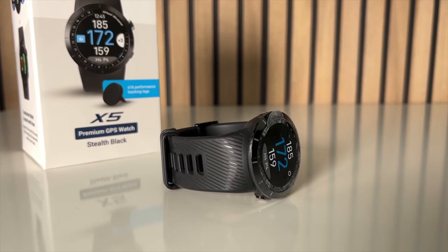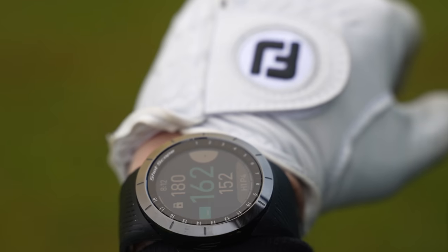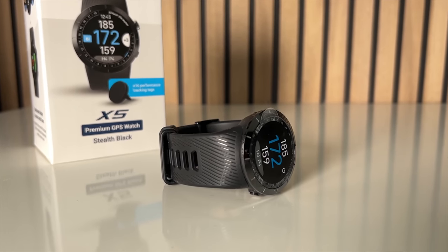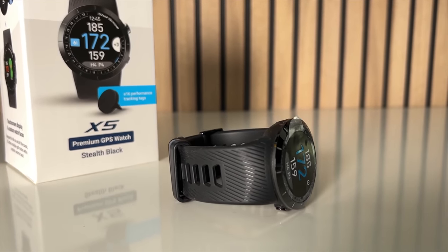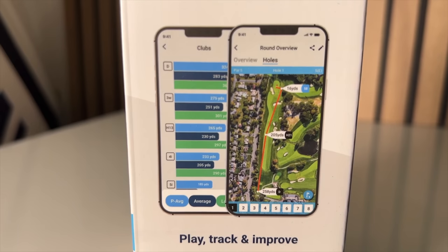Next up is a watch from Shot Scope — their X5. This is their latest version and I think they've developed it significantly over the years. I remember the initial version being like having a brick on your arm — fairly hefty. But it's been refined, and this year's model is the best so far, both in how it looks and how it sits on the wrist. It's super light; I don't notice it on the wrist at all when swinging. GPS yardages — front, middle, and back — are superb.